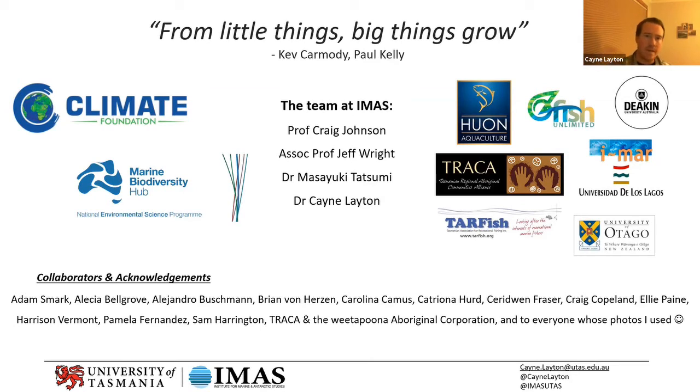I wanted to leave you with that line from the famous Australian song, 'From Little Things Big Things Grow.' It's a quite nice analogy for kelp — these little microscopic things that then grow to be 40 meters tall and create these massive underwater jungles. It's a really nice analogy for kelp restoration too — we're starting with these small patches to assess feasibility and test our knowledge before we can then upscale and go larger.